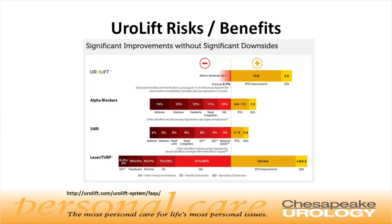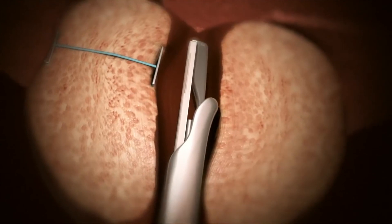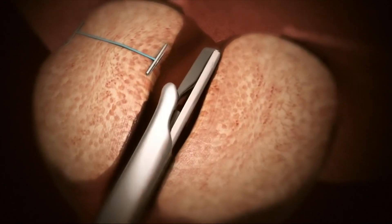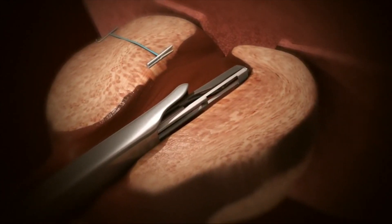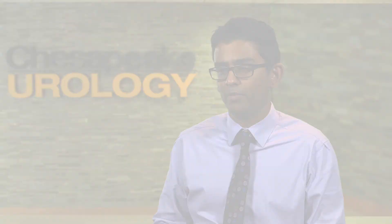The remarkable thing about this treatment — what sets it apart from older therapies and medicines — is that this is the only treatment that allows for complete preservation of sexual function. The other therapies and medications do have some negative effects on sexual function, but not the Urolift. People often ask if this treatment, since it's new, is covered by insurance, and almost all insurance plans, including Medicare, cover this procedure. The goal of the treatment is to provide durable results, and at five years, 90 percent of men have not needed any other treatments in the studies that were done. If you or a loved one are suffering from symptoms of an enlarged prostate, I hope you will call Chesapeake Urology to make an appointment with one of our Urolift specialists who can guide you to a better quality of life.